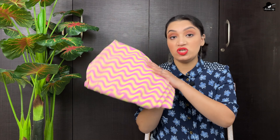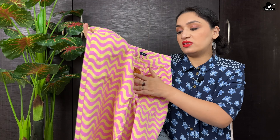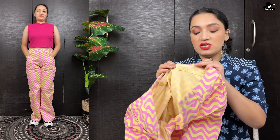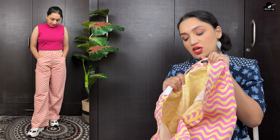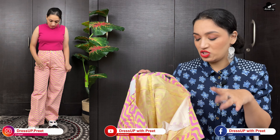The next piece of this haul video is a printed jeans at the bottom. This is from the brand Tokyo Talkies, also in size 32. It is a straight fit. It is not very stretchable, so I originally ordered it in size 30 but had to exchange it for size 32 because the fitting was very tight in 30 and it didn't look good.